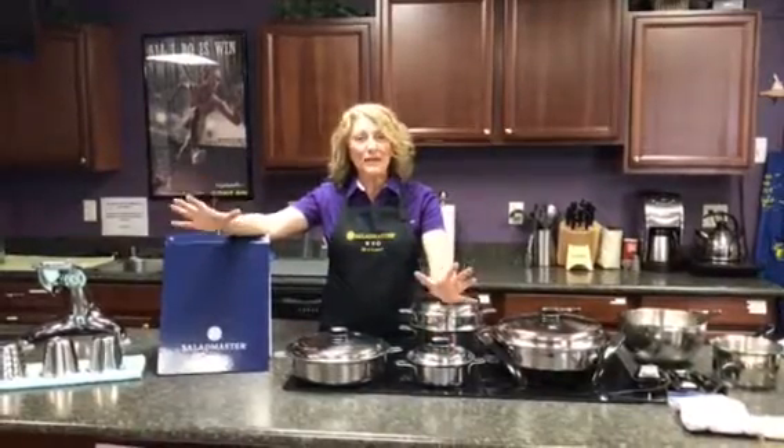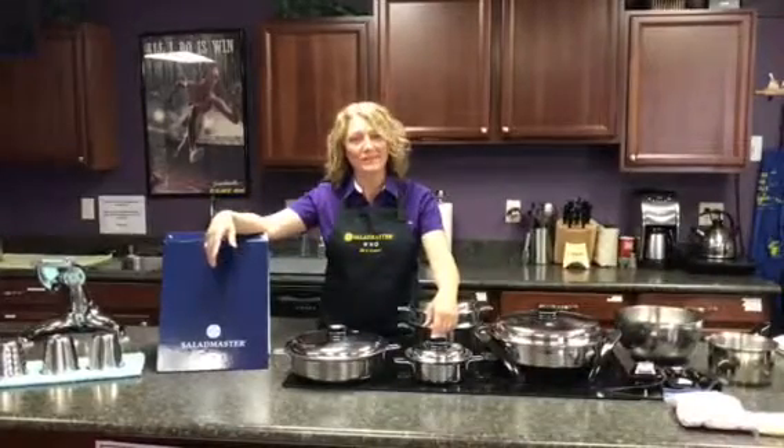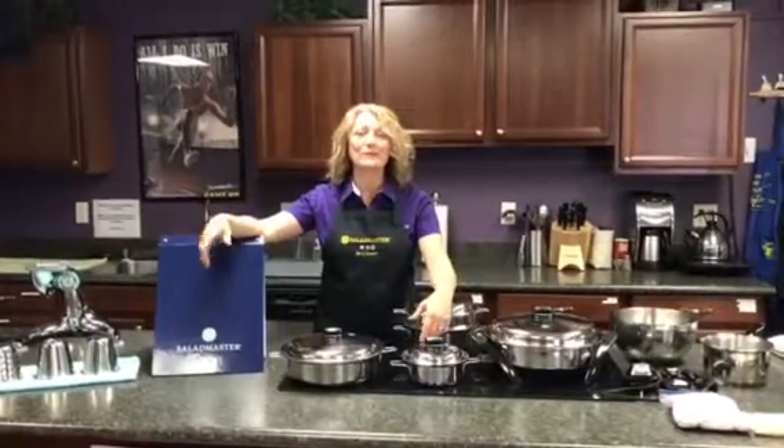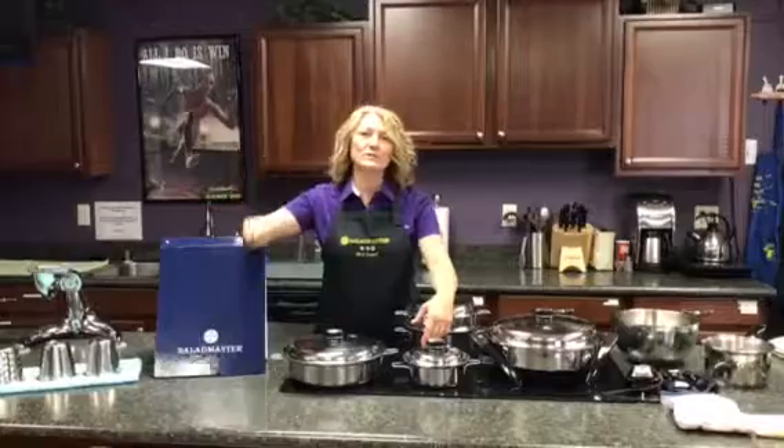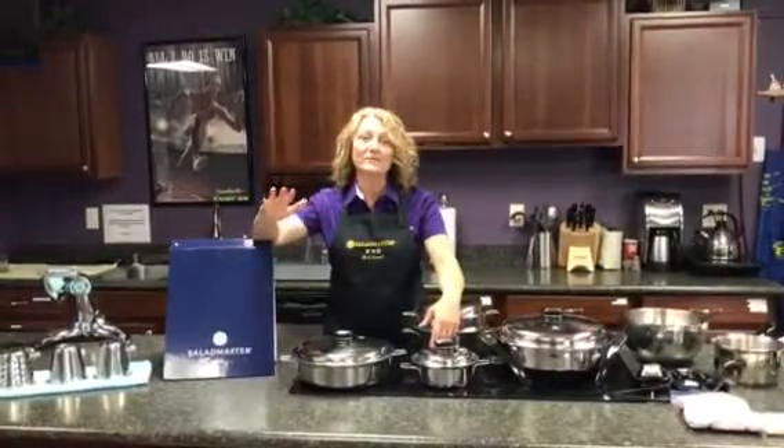Hi, welcome back. What you're going to get from this video is how to effectively shop and prep for your week of cooking. When you go to the grocery store, part time in our business is three to four shows in a week and full time is five to seven shows.